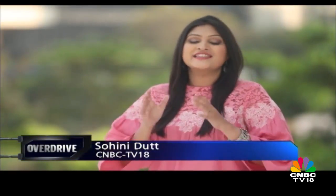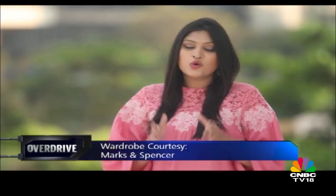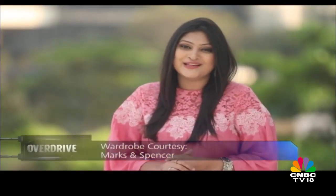Hi, welcome to Overdrive. You're watching the show with me, Sohini Datnav. Last month at the Auto Expo, Hyundai launched the Elite i20. It has got a midlife makeover, but it's now time to find out whether these cosmetic changes are good enough for it to rival the rising competition.